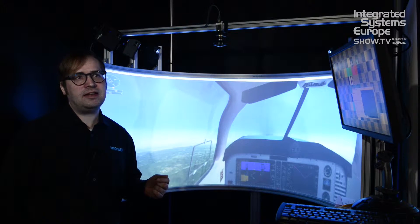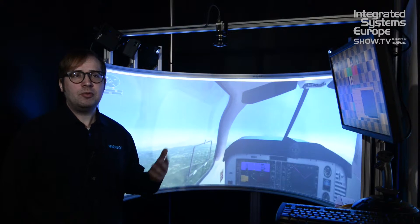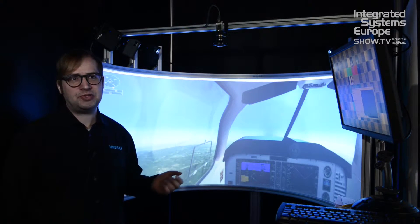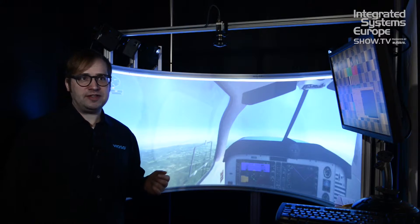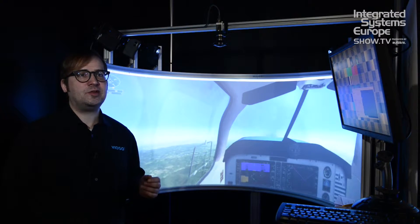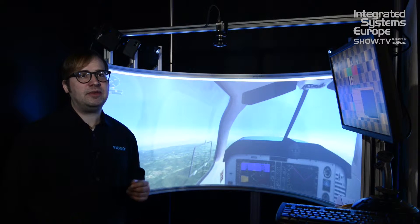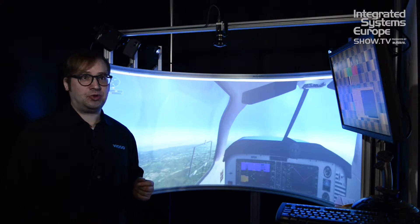Anyblend VR and SIM masters the most demanding simulations, including multiple image generators, multiple cameras, multiple perspectives, and tight integration into the highest grade professional simulation environments. Viozo Anyblend VR and SIM is the leading tool for making the largest and most demanding real-time and interactive simulation or related products possible.